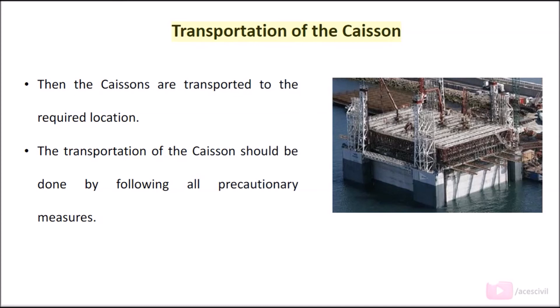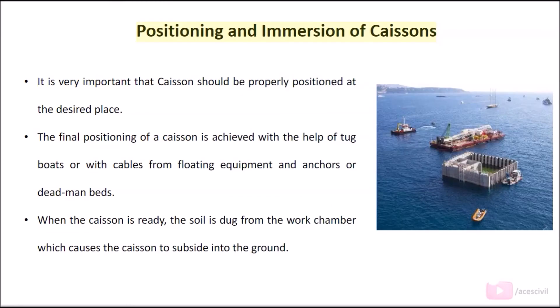Transportation of the caisson: The caissons are then transported to the required location, following all precautionary measures. Positioning and immersion of caissons: It is very important that the caisson should be properly positioned at the desired place. The final positioning of a caisson is achieved with the help of tugboats or cables from floating equipment, anchors, or deadman beds.